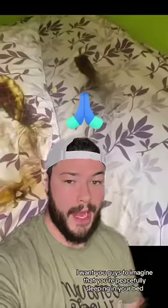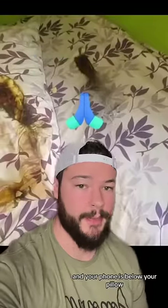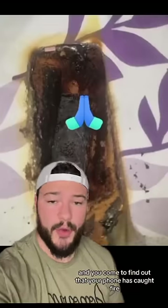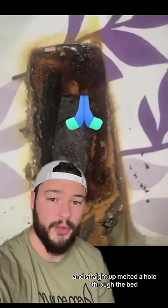Why you never sleep with your phone under your pillow. Imagine that you're peacefully sleeping in your bed and your phone is below your pillow. Then, all of a sudden, you're jerked awake in the middle of your sleep by something that feels extremely hot below your pillow. You flip your pillow over and find out that your phone has caught fire and straight up melted a hole through the bed.